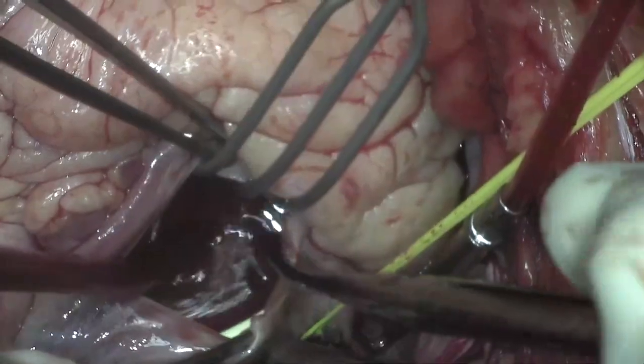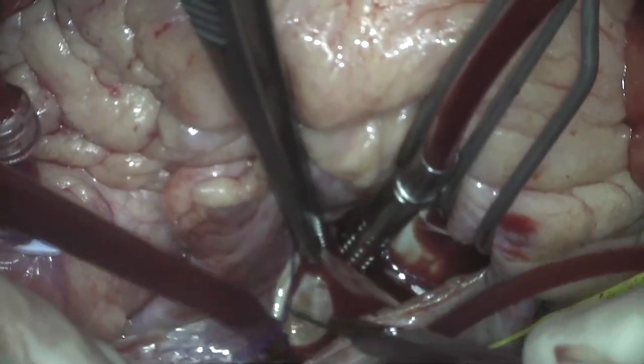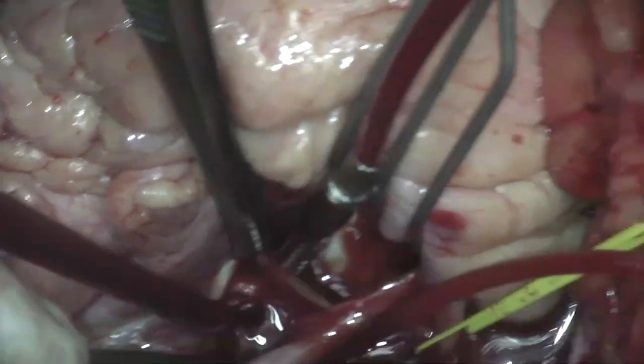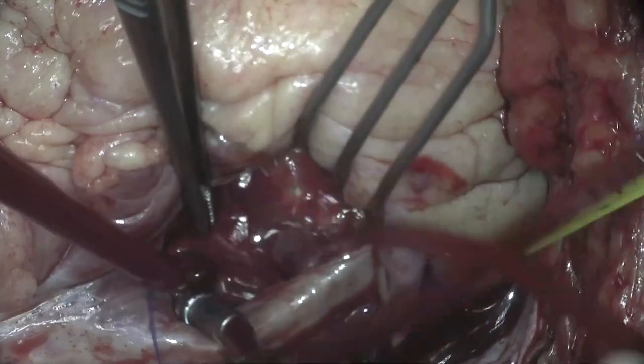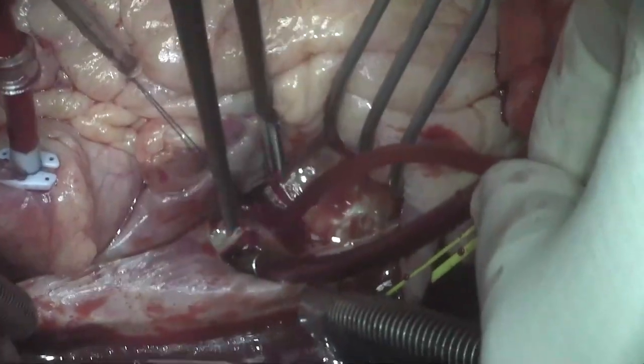The cavae were snared and the right atrium opened. A vent was placed across the atrial septum for drainage, and a cardioplegia cannula was secured in the coronary sinus.